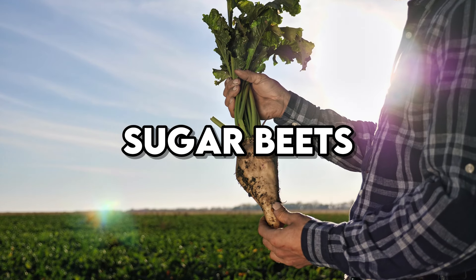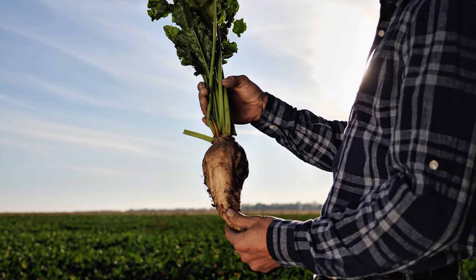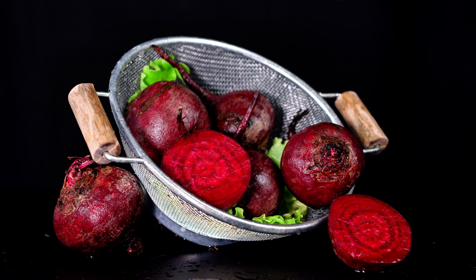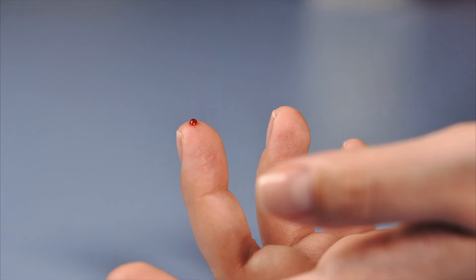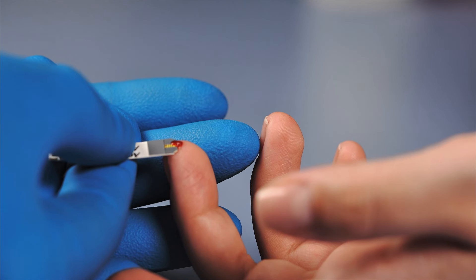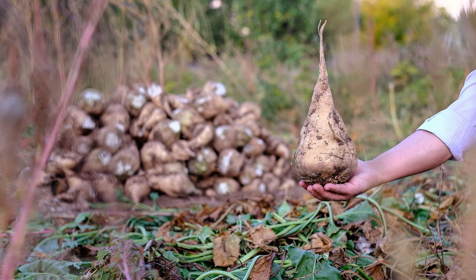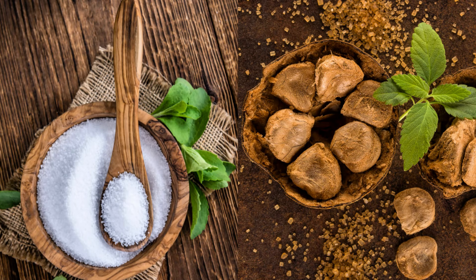Sugar beets, another widely grown GMO crop, are used to produce a significant portion of the sugar found in processed foods. Like high fructose corn syrup, sugar derived from GMO beets can lead to rapid spikes in blood sugar levels. Frequent consumption of such sugars can contribute to insulin resistance and weight gain, complicating diabetes management. To minimize these risks, it's advisable to limit your intake of foods with added sugars, especially those derived from GMO sources, and instead focus on natural sweeteners like stevia or monk fruit.